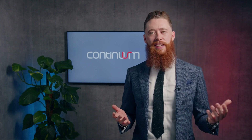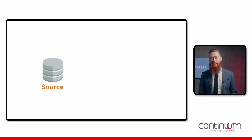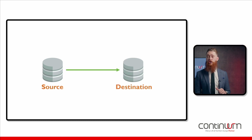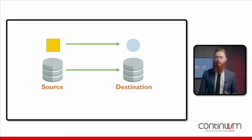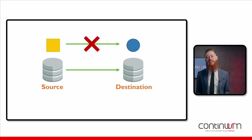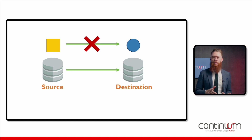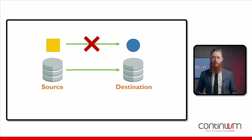Join me in taking a look at how data migrations typically play out. Here's our source and here's our destination. We've got a mission — we've got to move data from A to B. The complexity in this process arises due to the different structures of these systems. It's kind of like getting a square peg into a round hole — it's just not going to fit.